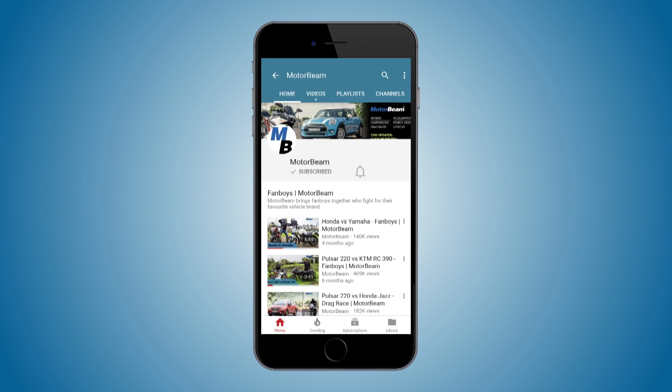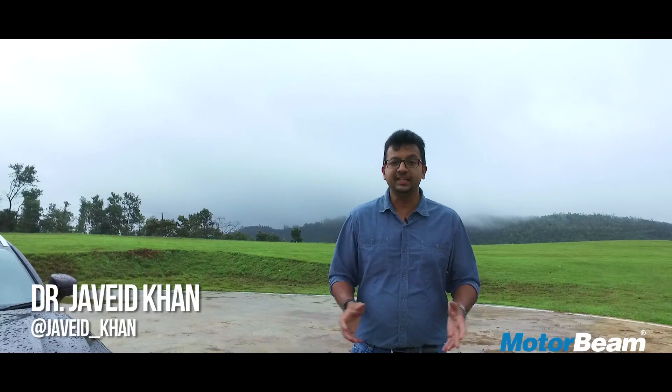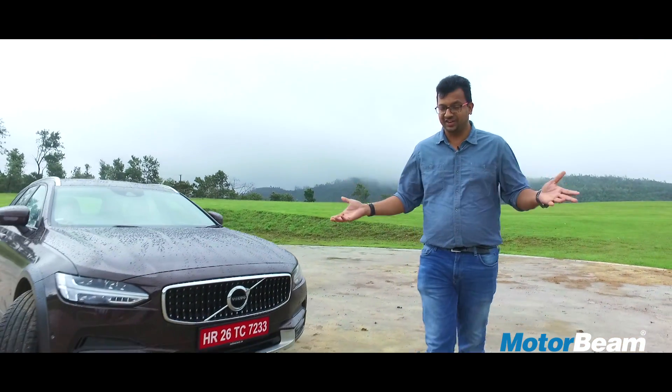Press the bell icon on the YouTube app and never miss another update from Motorbeam. I've been wondering what exactly is this thing right here. It's not a sedan, it's not an SUV. It's something which Volvo likes to call the V90 Cross Country.